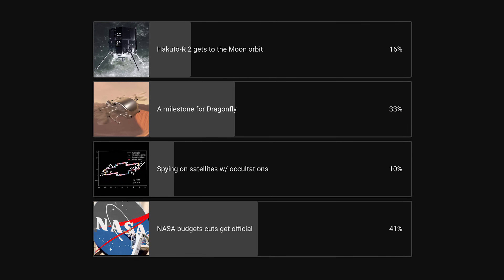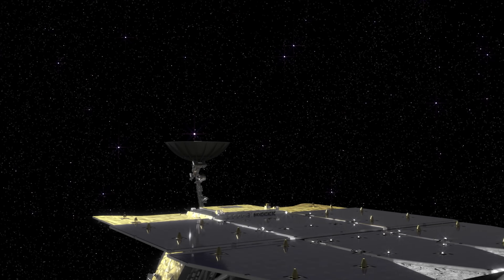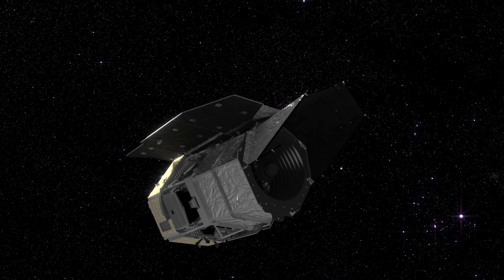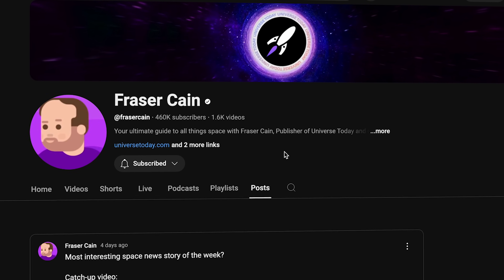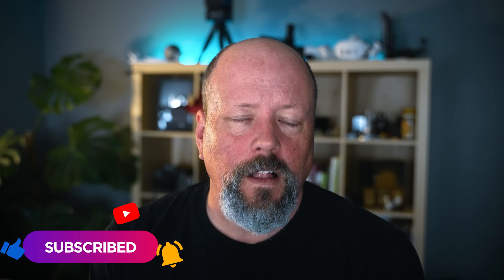Every week we do a vote on the channel where you tell us what you thought was the best space news story of the week. This week's winner was probably the worst story of the week — the coming budget cuts to NASA. We'll put our new poll in the post tab within about 24 hours of releasing this video. If you see it while scrolling through YouTube, give us a vote and we'll celebrate the winner next week. The best chance to see the vote is to subscribe and click the notifications bell.